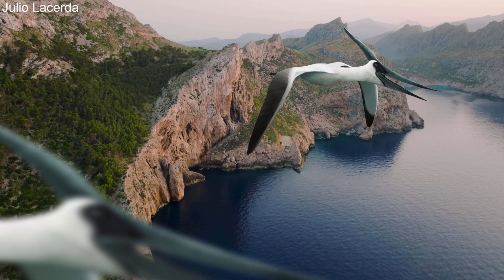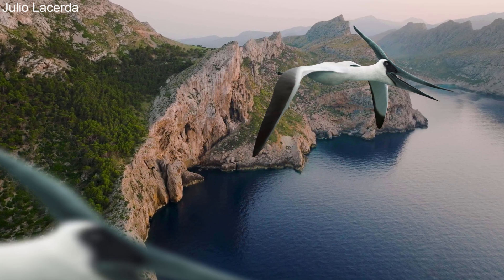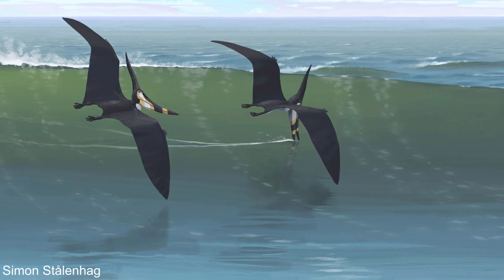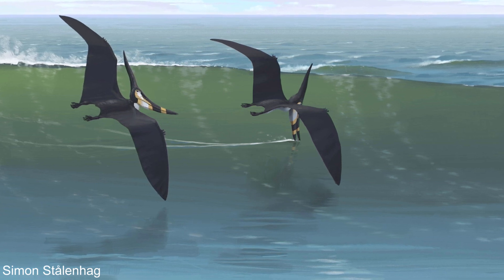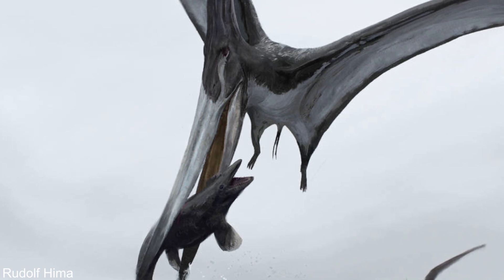Pteranodon remains are nearly always found near the ocean, and fossil evidence shows that their lives were heavily linked to the sea. One Pteranodon specimen has an entire fossilised fish in its stomach, and many others have stomach contents of odd bones and scales, showing that fish made up the majority of their diet. However, how they actually caught this prey isn't as certain.